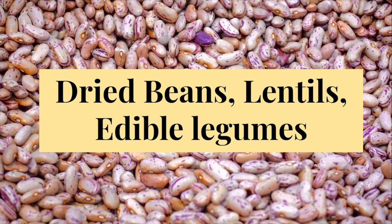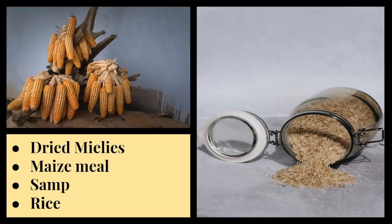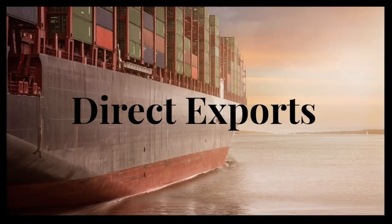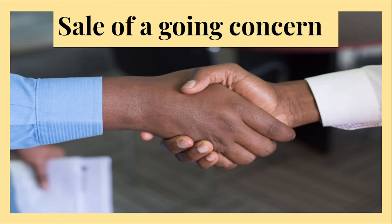Dried beans, lentils and edible legumes. Fresh fruit and veggies. Dried mielies, maize meal, samp and rice. Vegetable oil, pilchards in a tin. Sanitary pads, direct exports. Petrol. Sale of a going concern means that you are buying a business as it continues to trade, and because it's continuing to trade without stopping the VAT cycle within the business, there will be no VAT charged on the actual sale. Looking at these zero rated items, you will notice that most are bare essentials — the government is catering for the different economic statuses in South Africa so that any person should be able to buy essential products without the tax burden.